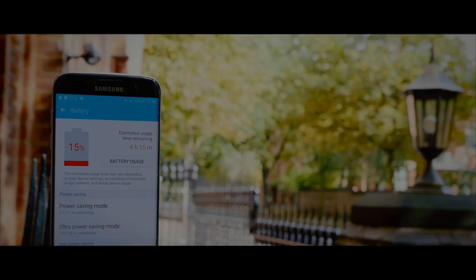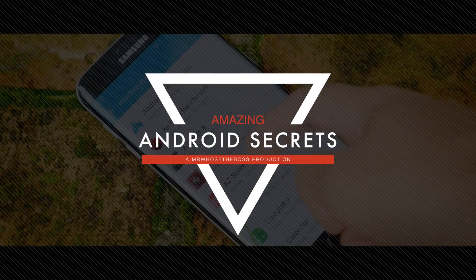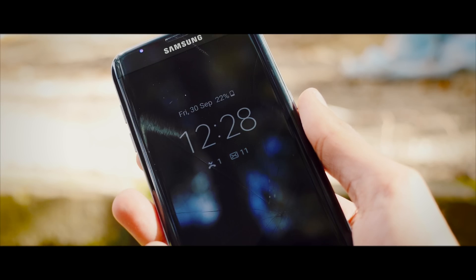Welcome to our second episode of Android Tips, Tricks and Secrets. This time we've got better stuff than ever. There's a lot that you won't have seen anywhere else, and this stuff will change the way you use your Android device.